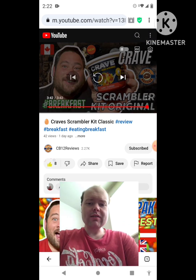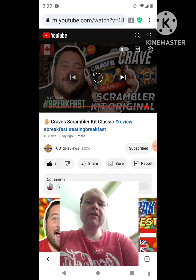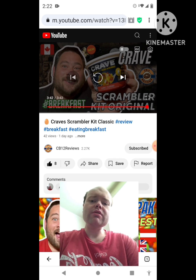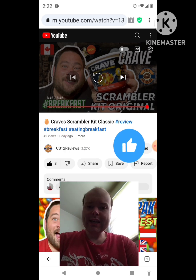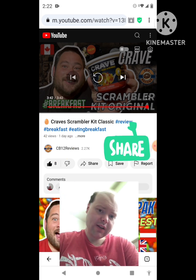Awesome video — I give it a thumbs up. Sorry for mumbling to myself there. I hope you all enjoyed this reaction video. If you're new to my channel or the CB12 Reviews channel, make sure you subscribe, give both our videos a thumbs up, hit the notification bell, and share both of our videos with your friends and family.